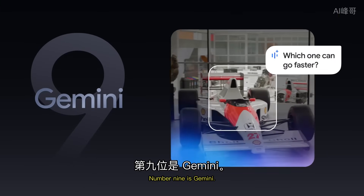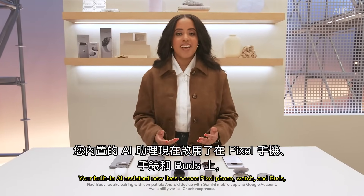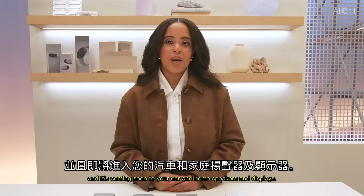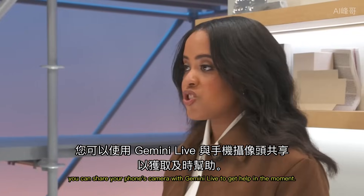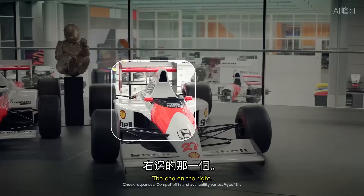Number 9 is Gemini. Your built-in AI assistant now lives across Pixel phone, watch, and buds. And it's coming soon to your car and home speakers and displays. Plus, you can share your phone's camera with Gemini Live to get help in the moment. "Gemini, which one of these can go faster?" "The one on the right."